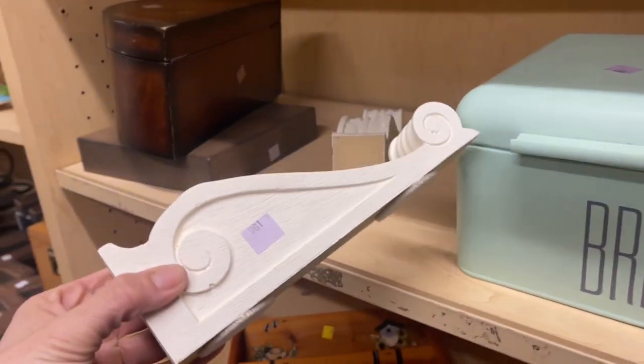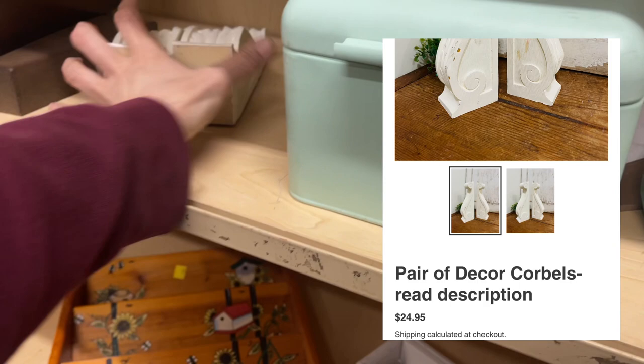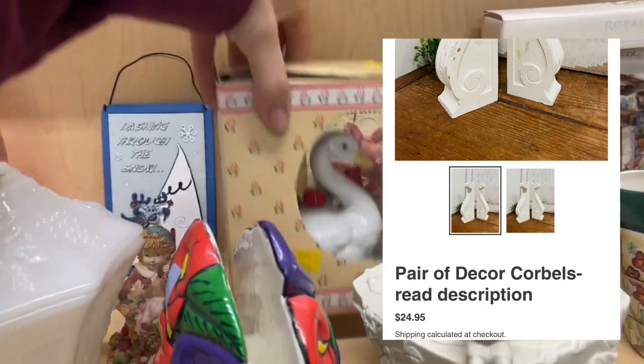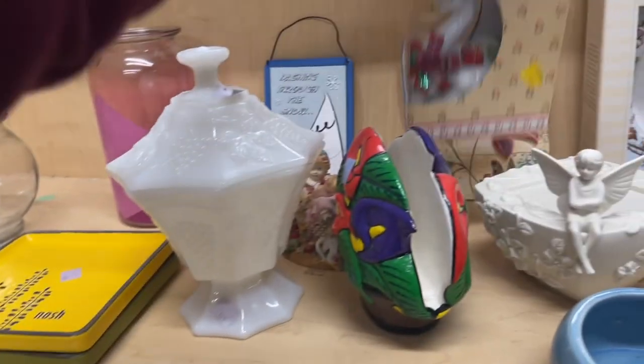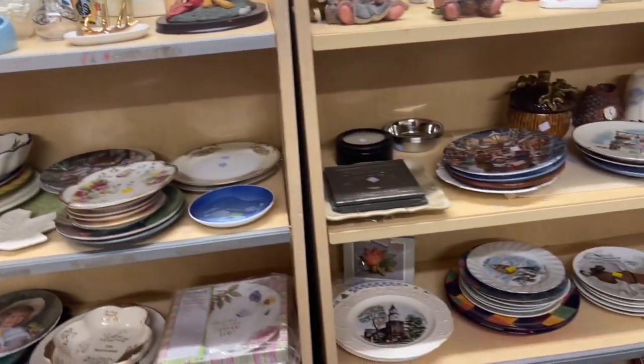I then spotted these little corbels next to it and I did snag those up at a couple bucks a piece. I generally love picking up these geese but this one was a holiday goose so it stayed back as I continued to shop.